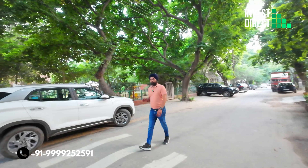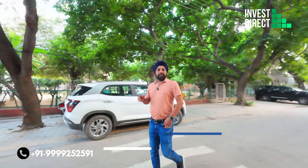Hello, friends. Welcome back to another vlog. My name is Inder. Today I am showing the property in DLF S2.